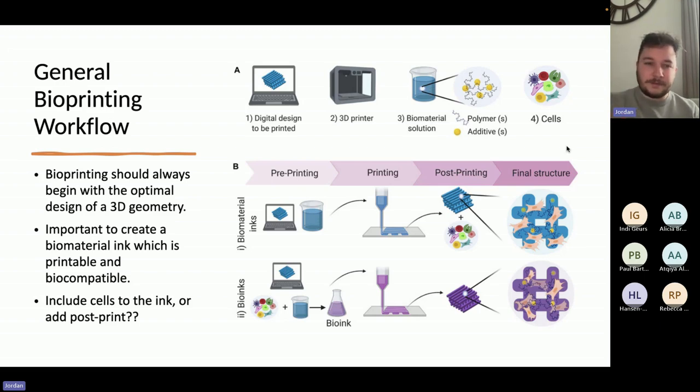Mixing cells directly into bioink was very common in the early days of bioprinting — a really cool idea, but the shear stress and the prolonged time out of the incubation environment actually led to a significant drop in cell viability and subsequent cell proliferation post-print. What we're seeing in industry more and more now is that people are much more interested in 3D printing a basic scaffold, sterilizing that scaffold, and then seeding the cells on afterwards. This way, we're seeing cell viability closer to 90% to 95%, as opposed to down to 55% to 60% if you were to print the cells directly.